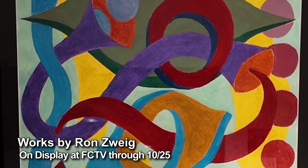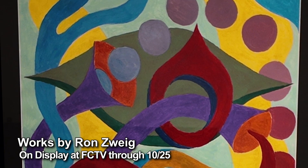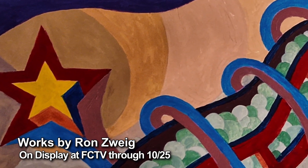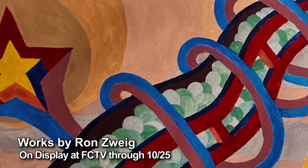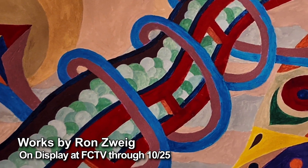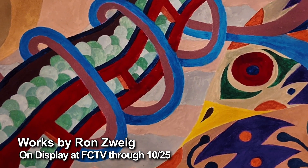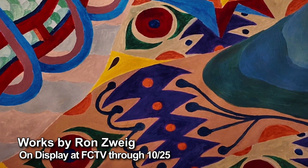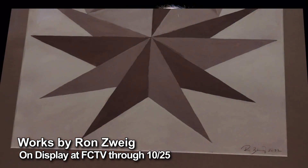Almost every time when I start a painting, I don't know what it's going to look like. I begin to work with one shape, and then that develops and moves, kind of develops into others, and then it weaves back on itself.